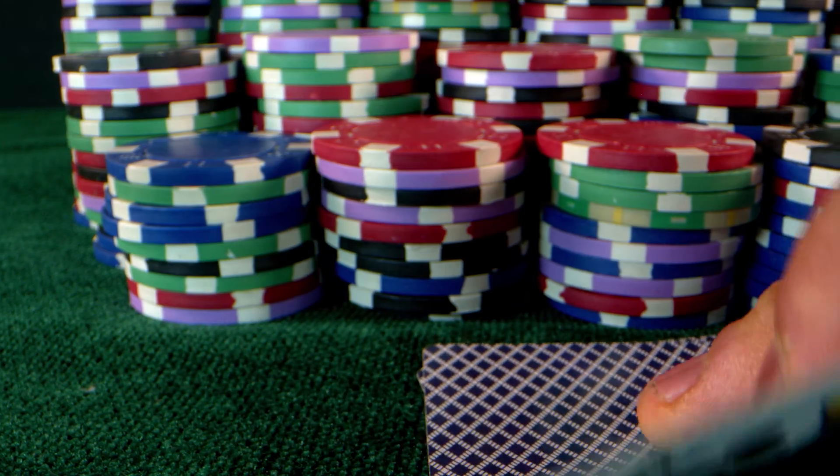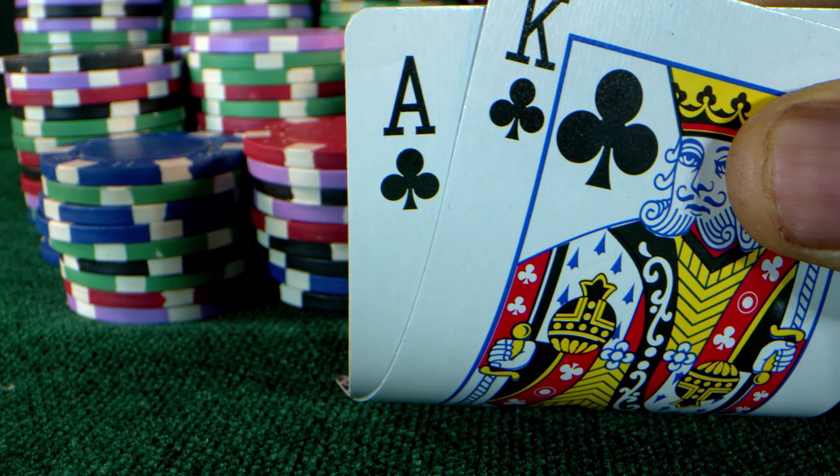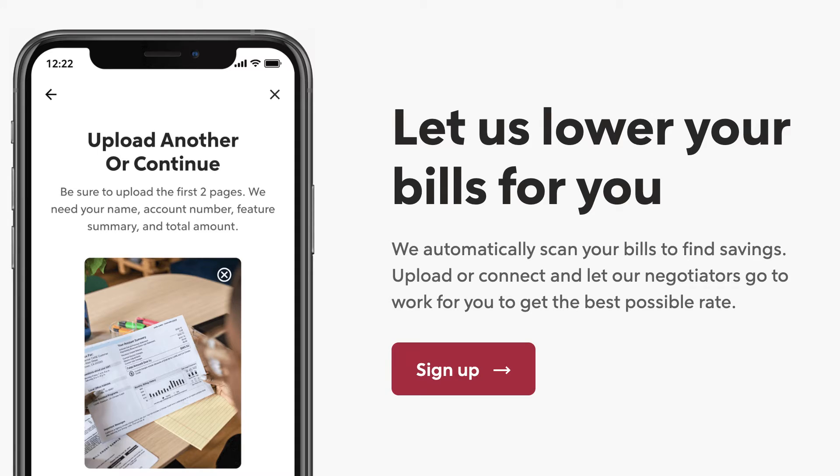All in all, paying nearly $70 for something I surely could have done myself probably isn't the greatest deal. That said, since I likely wasn't going to do it myself, I was really playing with house money here. If nothing else, perhaps these alerts can bring your attention to certain recurring bills that you can try to negotiate yourself first, before seeing if Rocket Money may be able to help.